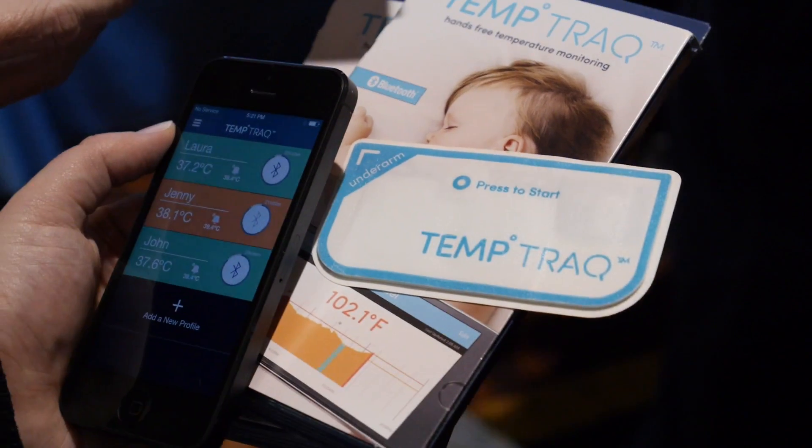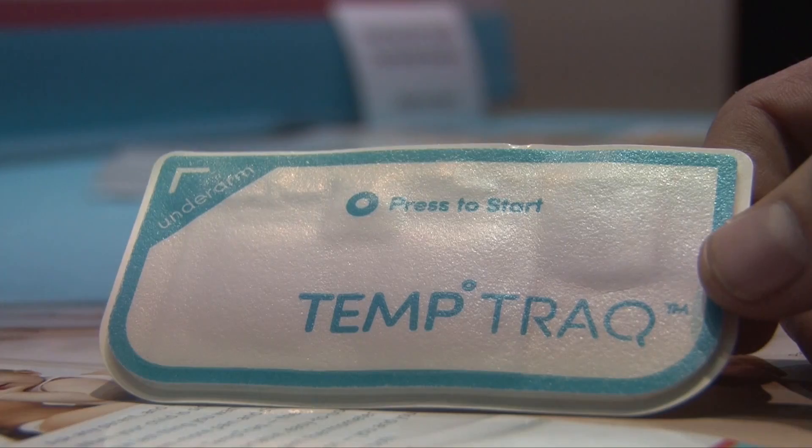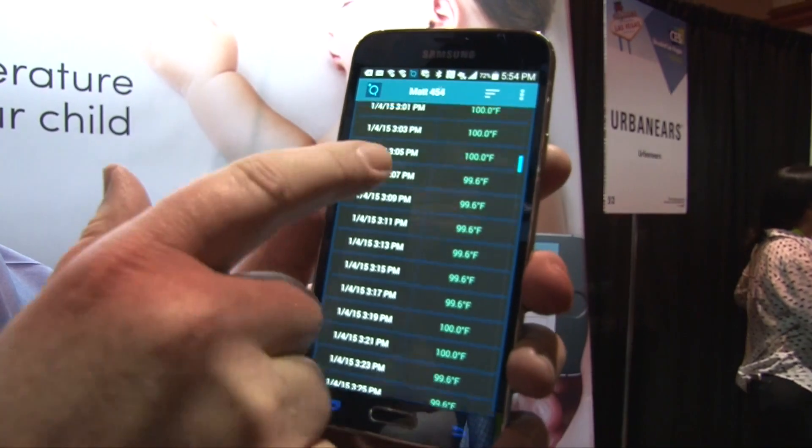The next thing I checked out was something called TempTrack, which is basically a band-aid that you put under an infant's arm to monitor temperature for 24 hours. If you have a sick kiddo, you can stick one of these on under the arm and have a graph of what their temperature is over the course of a day.